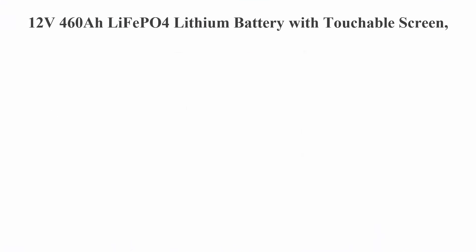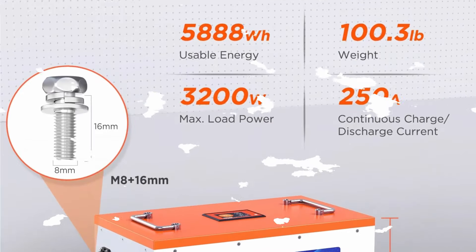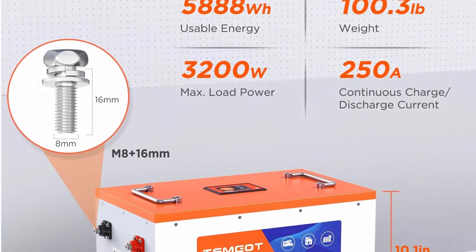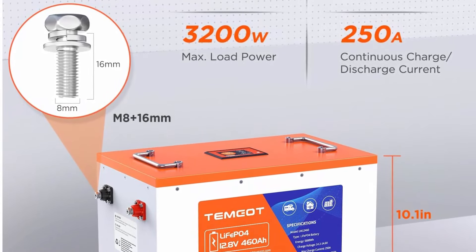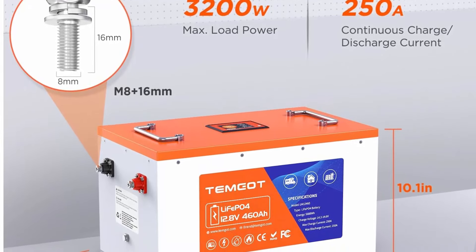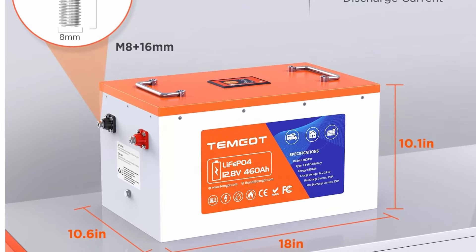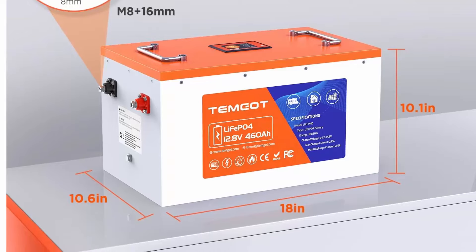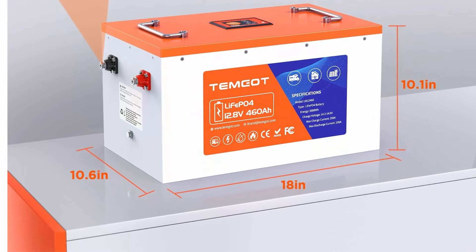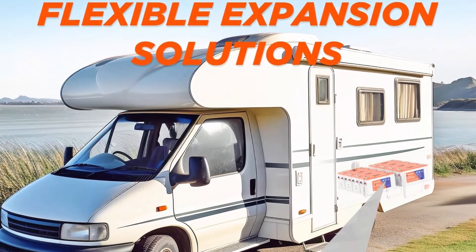Top 2: LiFePO4 lithium battery with touchscreen monitoring. Built-in 250A BMS, max 3200W load power, 5880Wh usable energy, 5000+ cycles. Perfect for RV/camper, solar, and off-grid. Expandable power and energy.